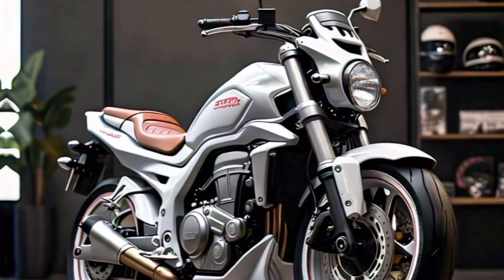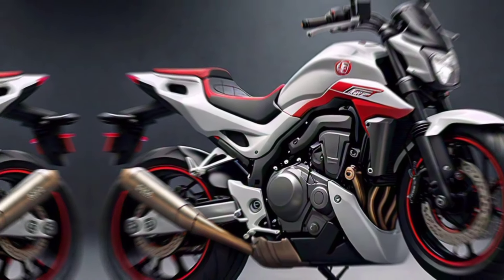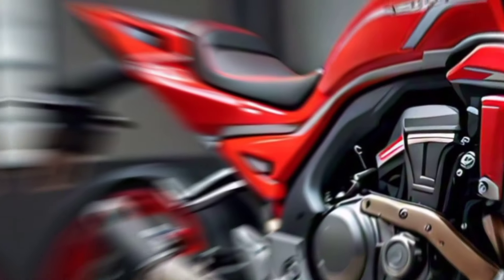Riding experience: Spending time on the CRF 770 SM is an absolute blast. The bike inspires confidence from the moment you swing a leg over. It's equally at home in traffic, on winding back roads, and even on the track.